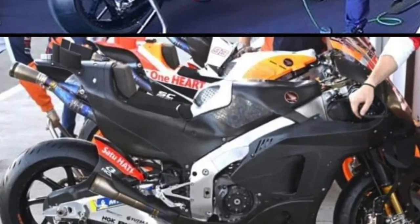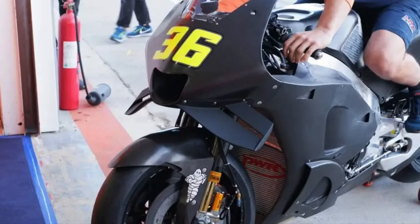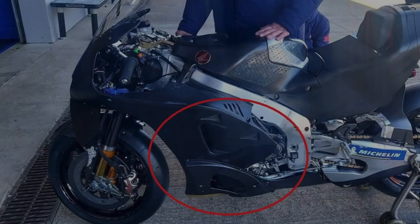From the limited pictures we have, they're using the same nose cone as in the Valencia test. However, on the side of the fairing they've added another vent. You can see the difference here — on Stefan Bradl's bike and then on Mir's bike with the same sort of setup. The top vent on Mir's bike is more towards the front, but on Bradl's bike that top vent is moved further backwards.